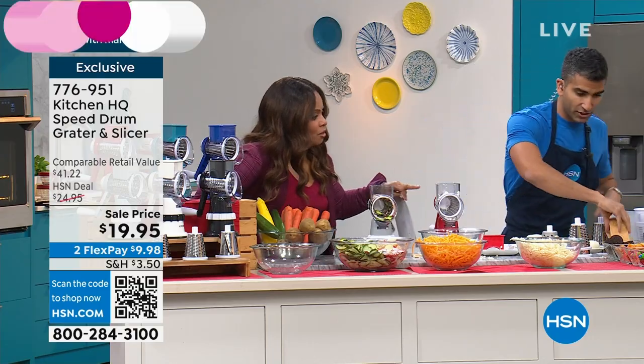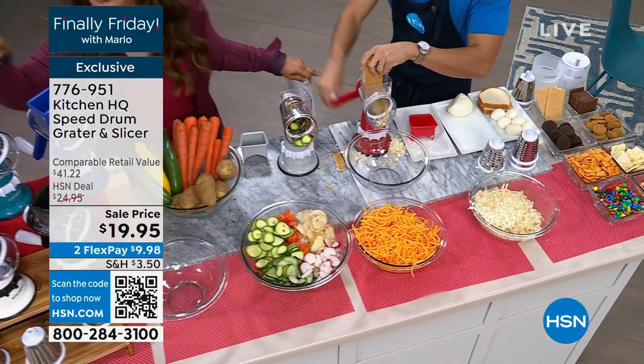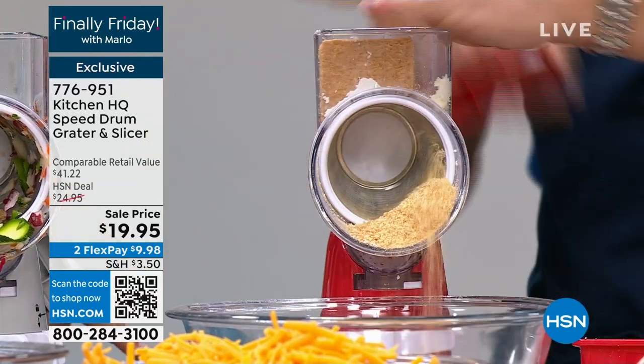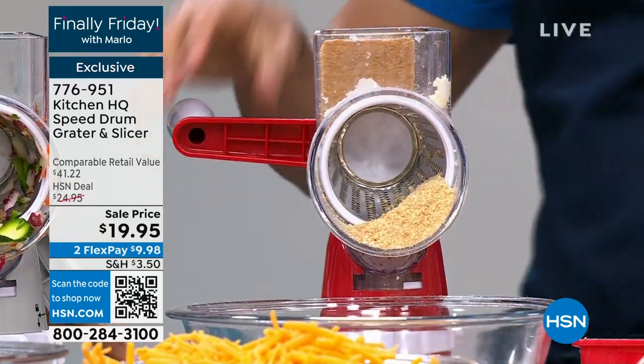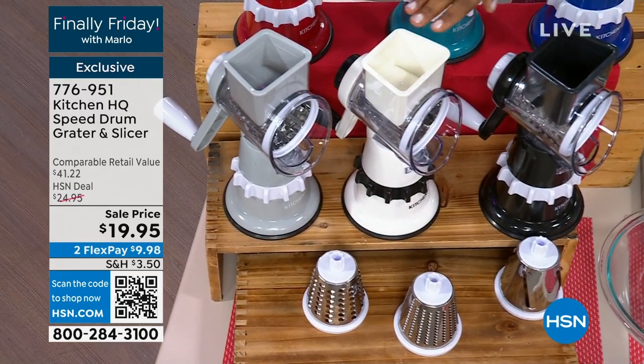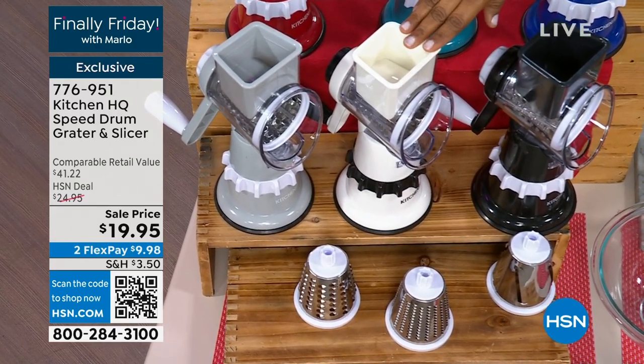We've done all that cheese, all those sliced veggies. The white is almost pulled out — I want to just show you a glimpse of the white really quickly. If you'd like to have the white, that's last call. If you want to choose that one, it's almost gone.